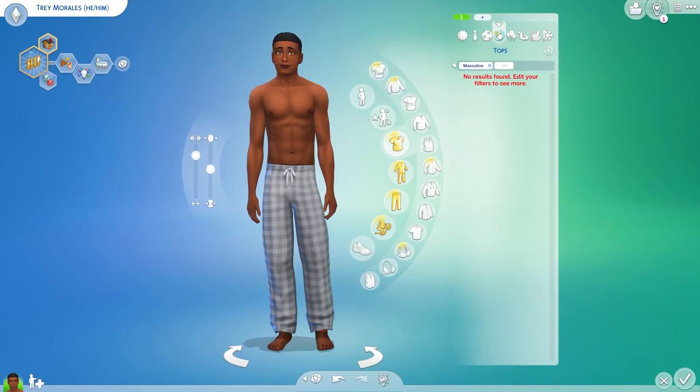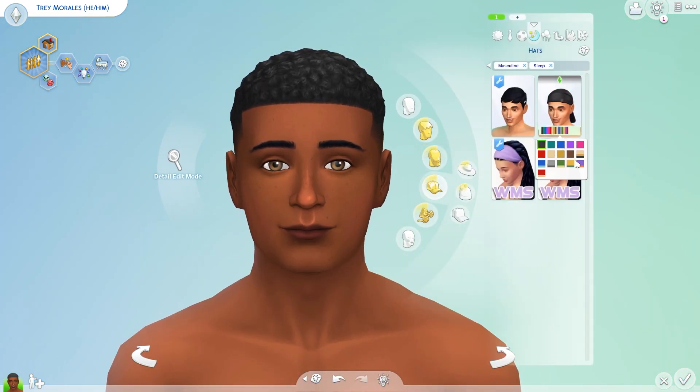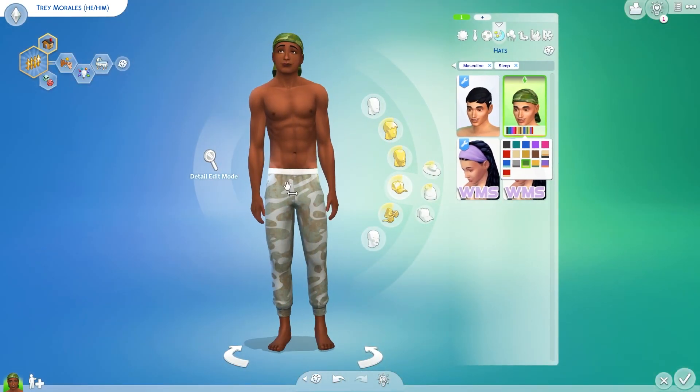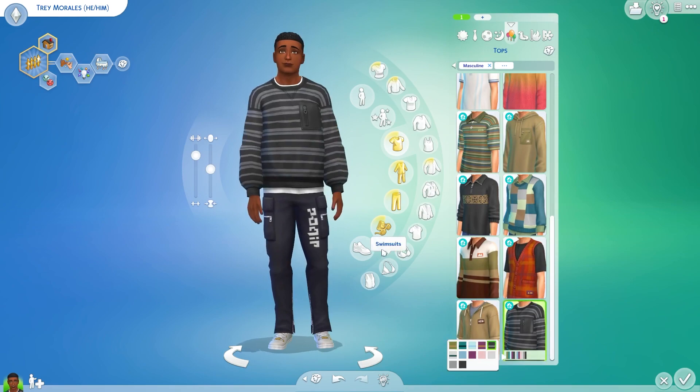A lot of his outfits I changed just a tiny bit to tweak things and make him our own, but other than that I kept him mostly the same. He is fine and I think him and Olive are going to make really, really cute kids.